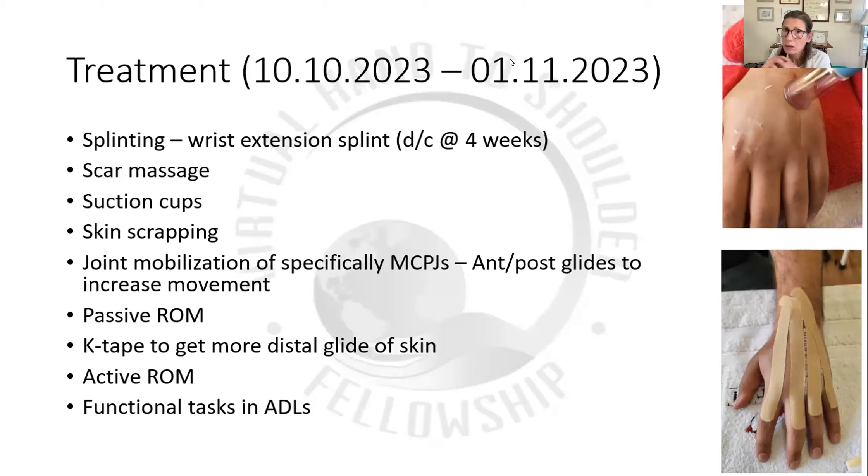Alex asked what tool I gave him for scraping at home. We have tongue depressors in the practice, so I gave him a wooden tongue depressor that he's just scraping the back of his hand with. We didn't give him anything fancy — it's something we found also helps and it's cost effective.